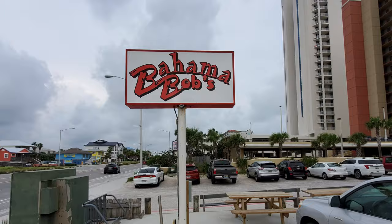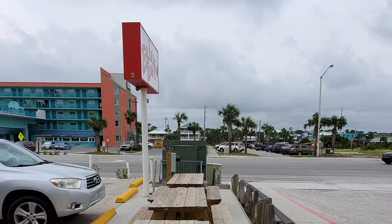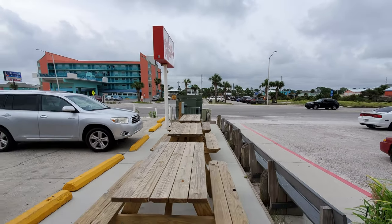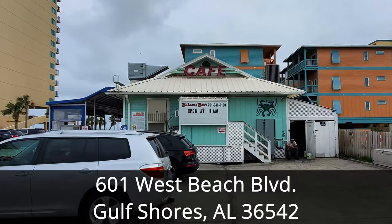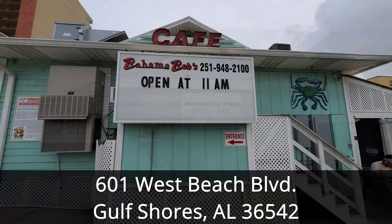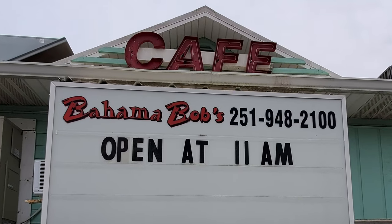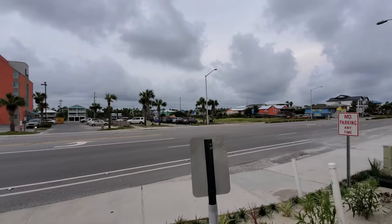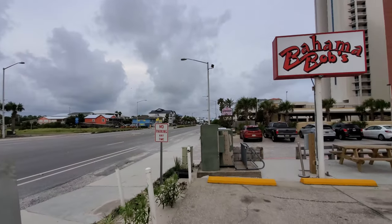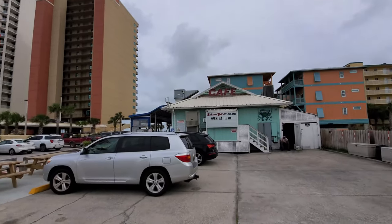In this episode, join us for a beach seafood feast at Bahama Bob's Beachside Cafe in Gulf Shores, Alabama for our restaurant review videos of beach food. Bahama Bob's Beachside Cafe is located in Gulf Shores at 601 West Beach Boulevard. If you'd like to explore good places to eat in Gulf Shores, Alabama and the Gulf of Mexico, this is a good restaurant.